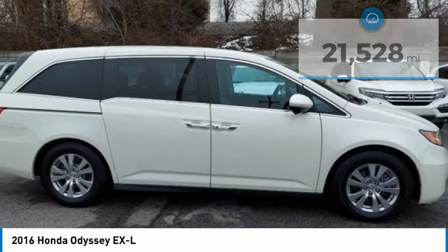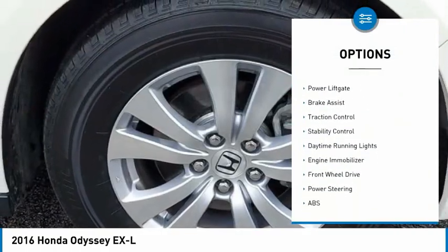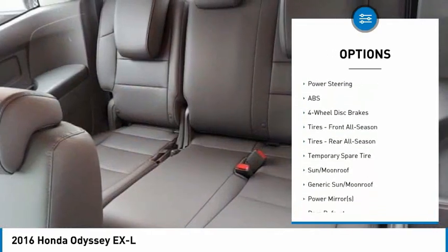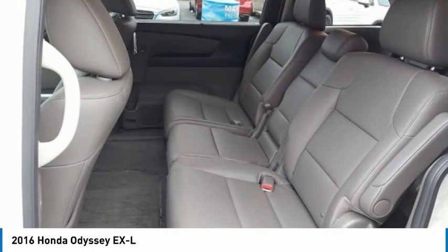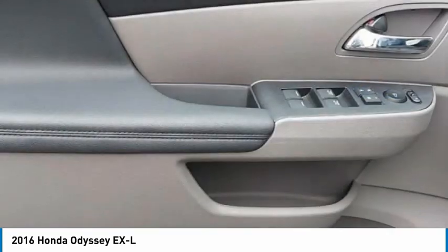Here are some of this vehicle's great options: tire pressure monitor, heated mirrors, aluminum wheels, rear spoiler, power lift gate, brake assist, traction control, stability control, daytime running lights, engine immobilizer. Drive away with a great deal on this vehicle. Call or stop in today.